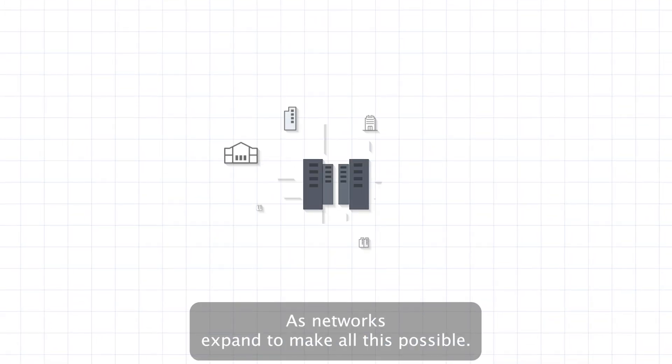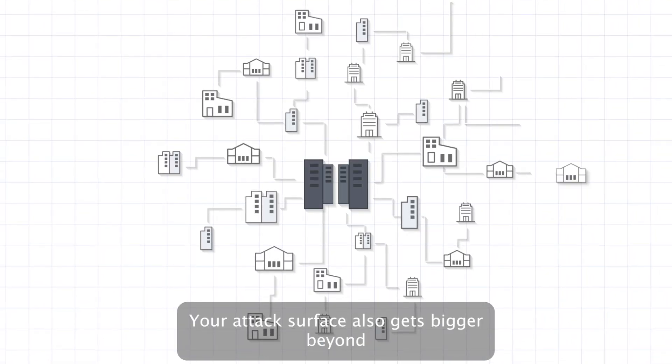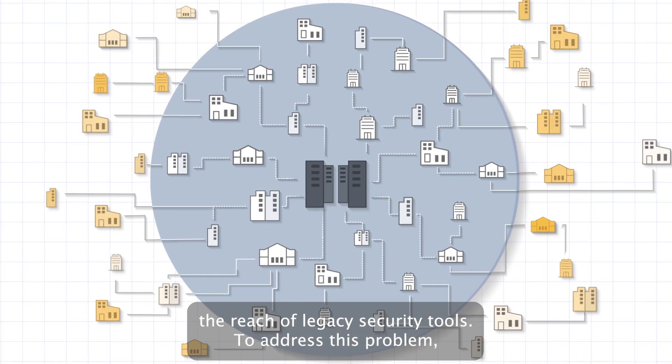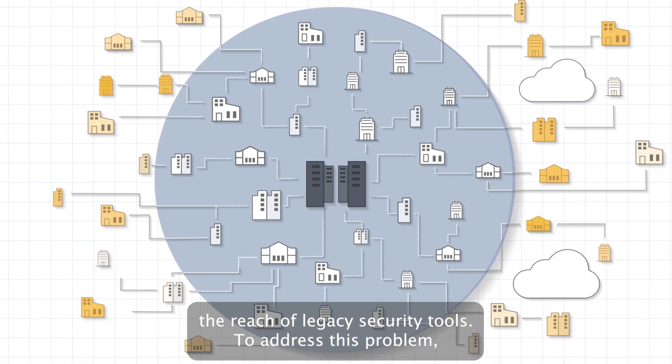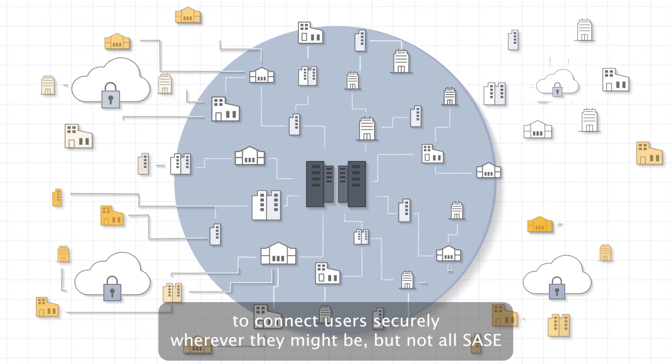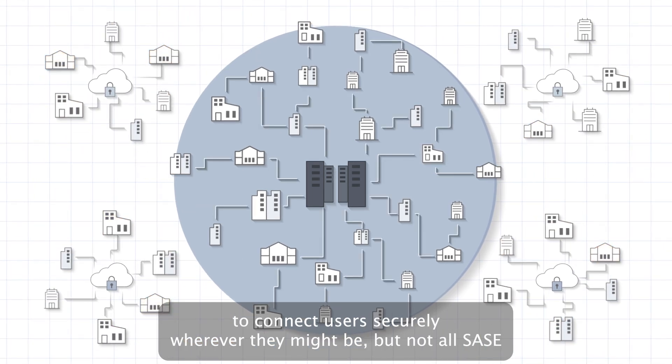As networks expand to make all this possible, your attack surface also gets bigger, beyond the reach of legacy security tools. To address this problem, a SASE architecture converges security and networking capabilities to connect users securely, wherever they might be.